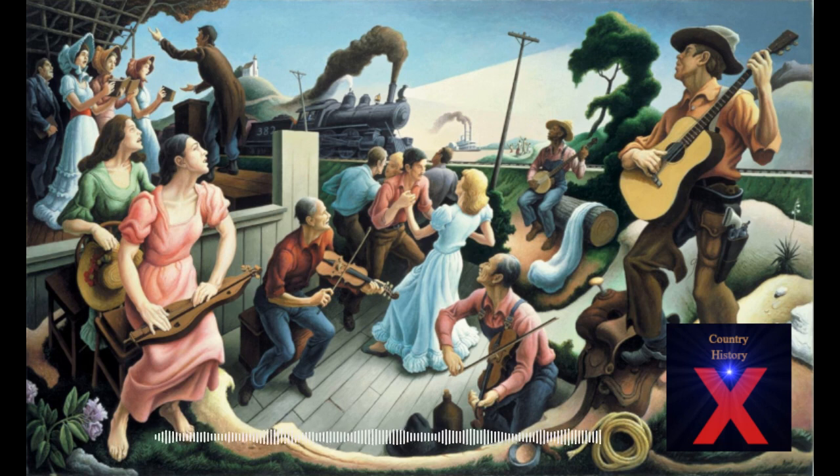After the painting was nearly done, Benton and his cohorts at the Hall of Fame decided a locomotive needed to be added to represent the railroad culture that can be heard in so many country and folk songs. Benton was said to have tediously studied train engines to make sure he got the details just right, corresponding with railroad museums and choosing the right engine to represent the Casey Jones era of locomotive lore.